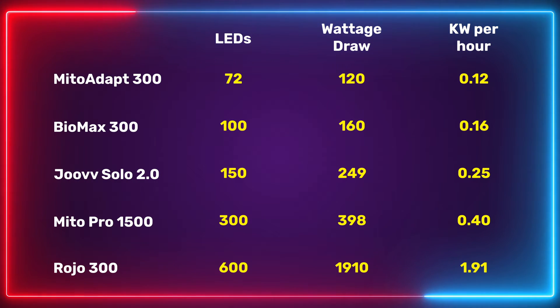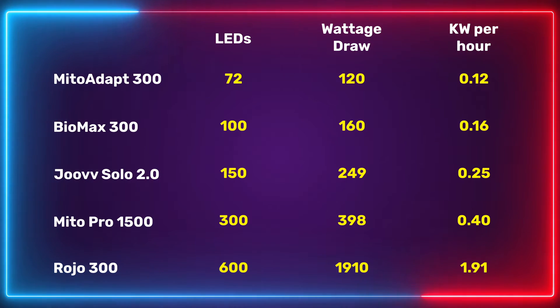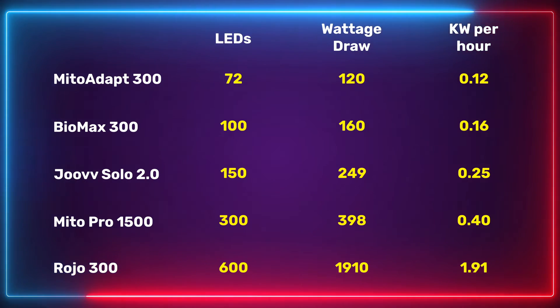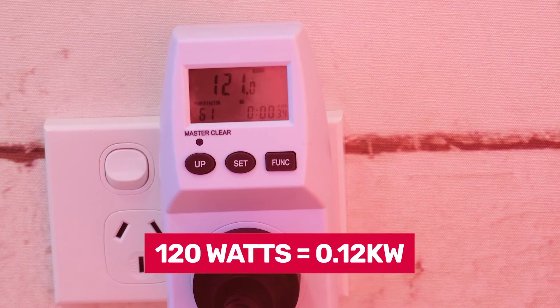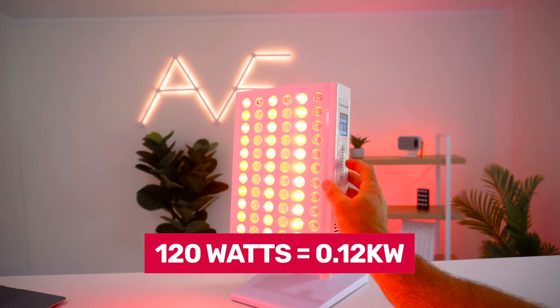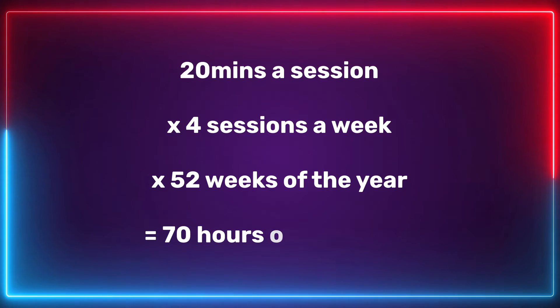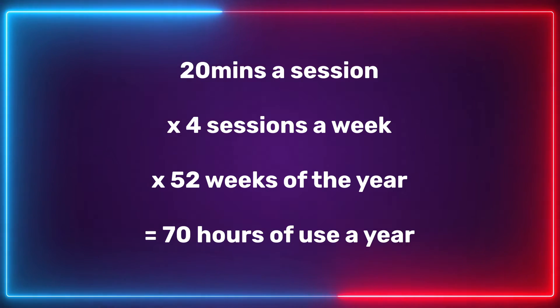You can see the wattage figure for each of these panels on screen. If you left these panels running for an hour, that's how many watts they would use. Now once we have these figures, we can run some simple math. Looking at the first panel, the Mito Adapt 300 — it has a draw of 120 watts. That means over one hour of use, it uses 120 watts, which is the same as 0.12 kilowatts. If we assume 20-minute sessions, four sessions a week, 52 weeks a year, this works out to be 69.3 hours, which I'll round up to 70 hours a year.